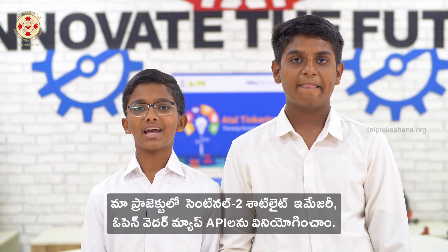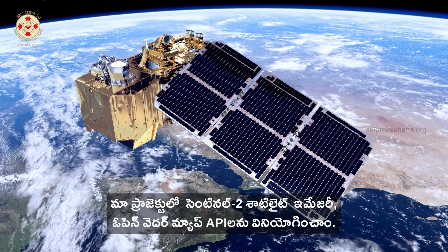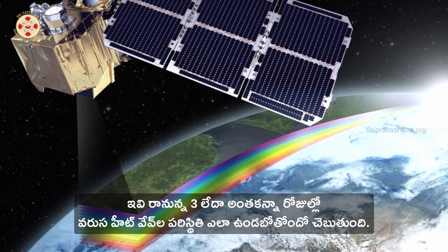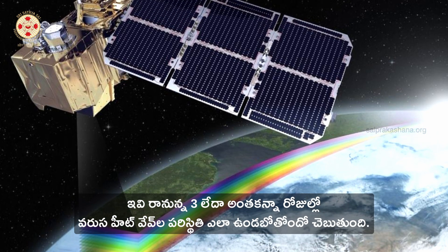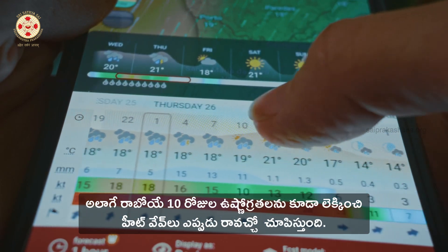In our project we use Sentinel-2 satellite imagery and the OpenWeatherMap API. It calculates if there is going to be a heat wave with 3 or more consecutive days of high temperature, and provides a 10-day forecast showing when a heat wave is expected.